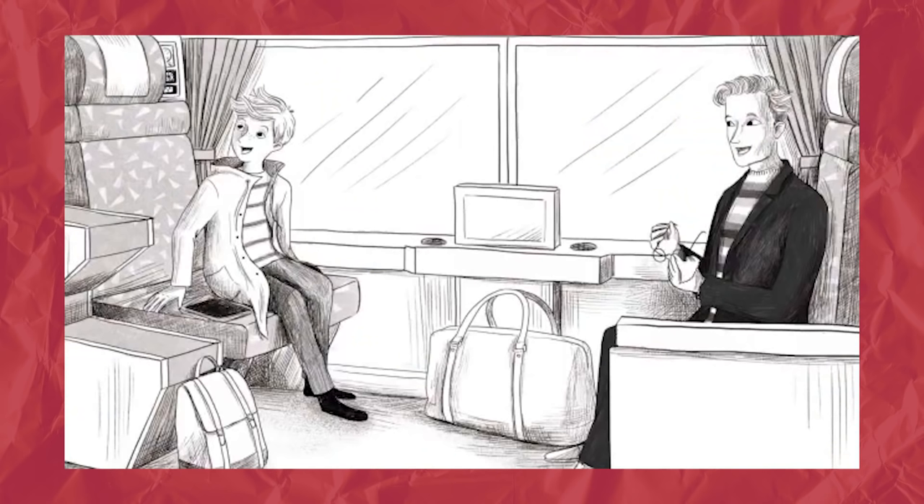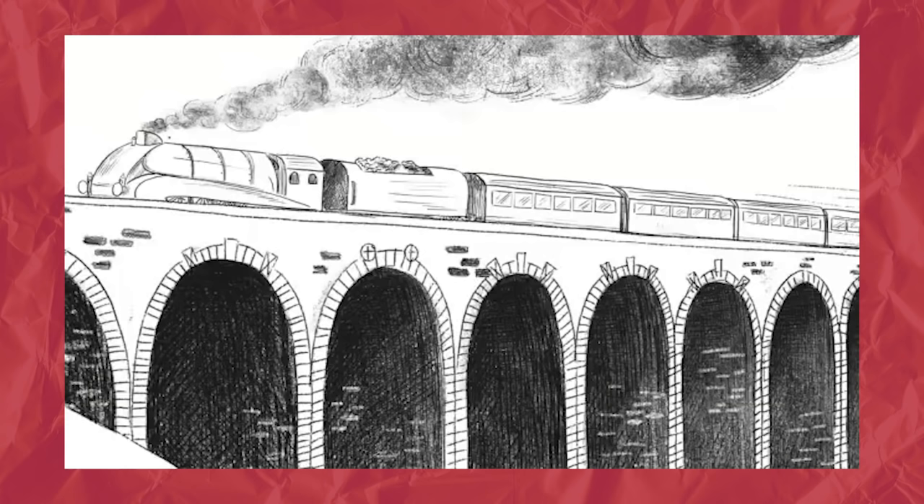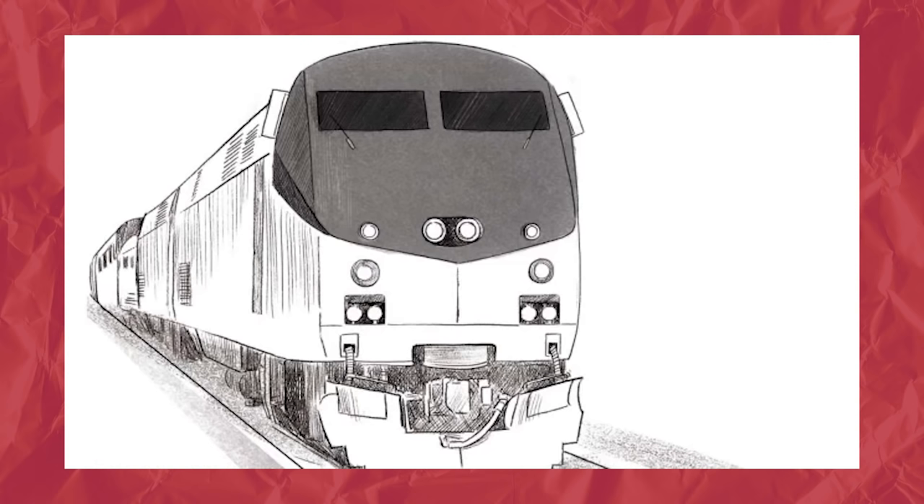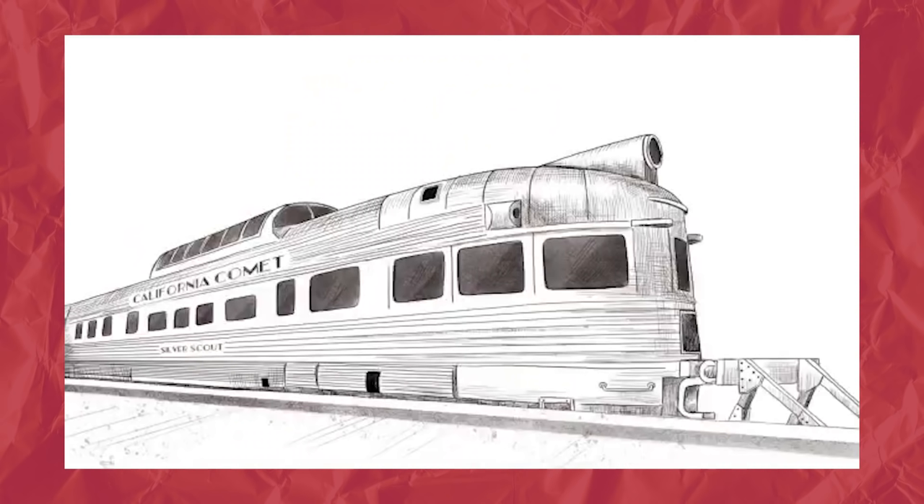These include The Highland Falcon Thief and Kidnap on the California Comet. Our books follow an 11-year-old boy called Harrison Beck, who comes from Crewe and loves to draw. Hal goes on incredible adventures with his uncle, Nathaniel Bradshaw, a famous travel journalist who loves trains. In every book, Harrison and his uncle travel on a different train somewhere around the world and encounter a different adventure.